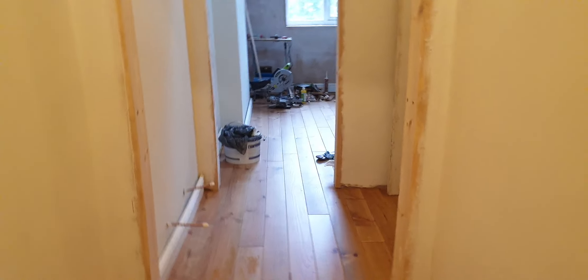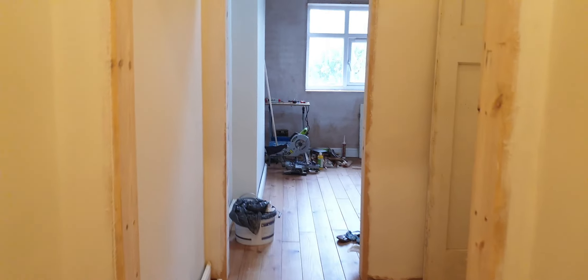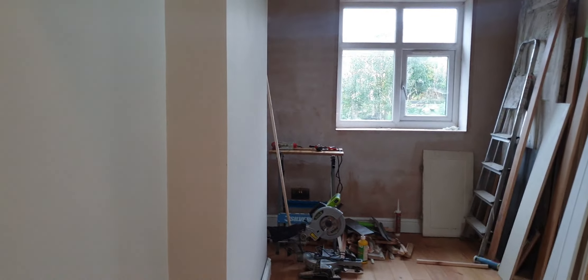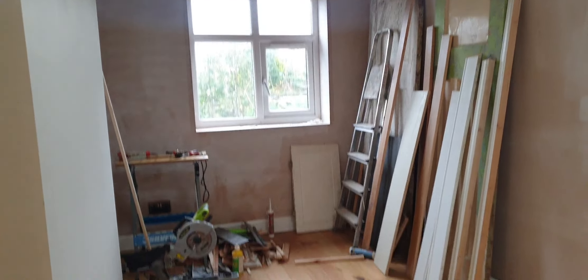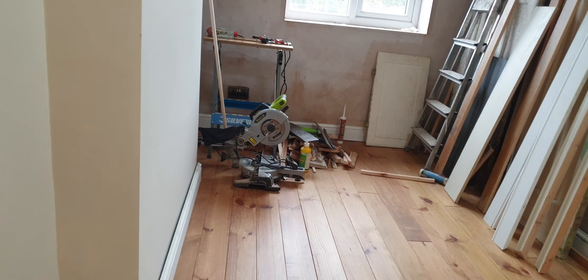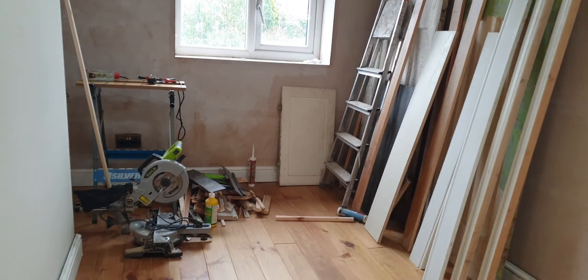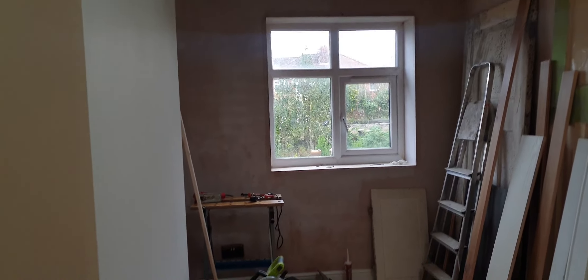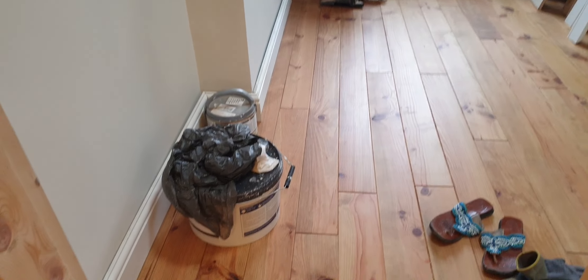Good evening guys, welcome to my channel, hope you had a wonderful day. Update on laying the floor — this room is almost done, I just need to glue and nail this last bit and finish painting. This is how it's looking now, just need to do a little painting.